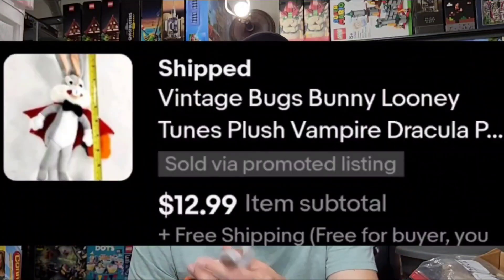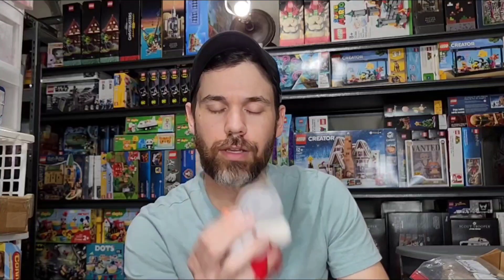I got this Bugs Bunny Halloween plush — looks like he's Dracula or a vampire with the cape and tie, maybe a magician, who knows. Classic little Bugs Bunny. This was only a dollar at Goodwill and he sold in April for $13 free shipping. It'll go in a padded mailer and I'll make sure to protect his eyes and nose since those are hard.